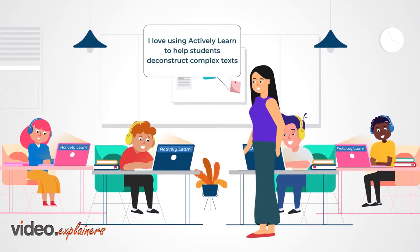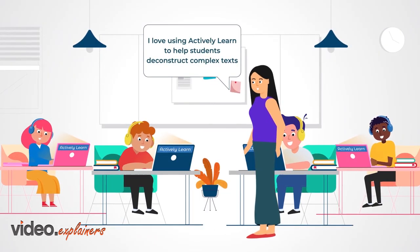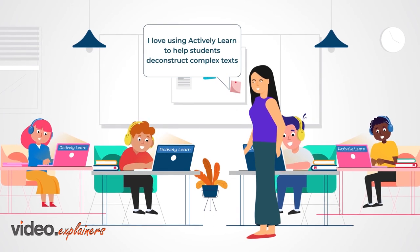I love using Actively Learn to help students deconstruct complex texts. Embedded scaffolds and coaching help them stop and think.